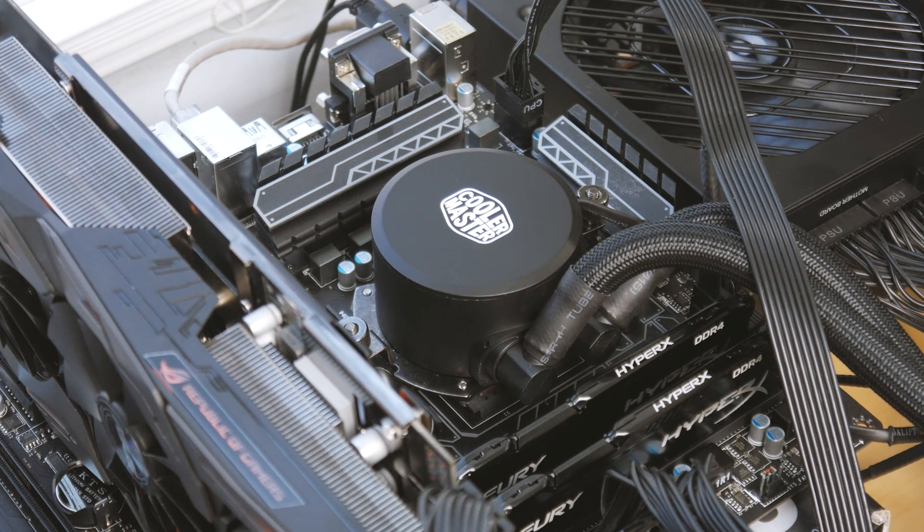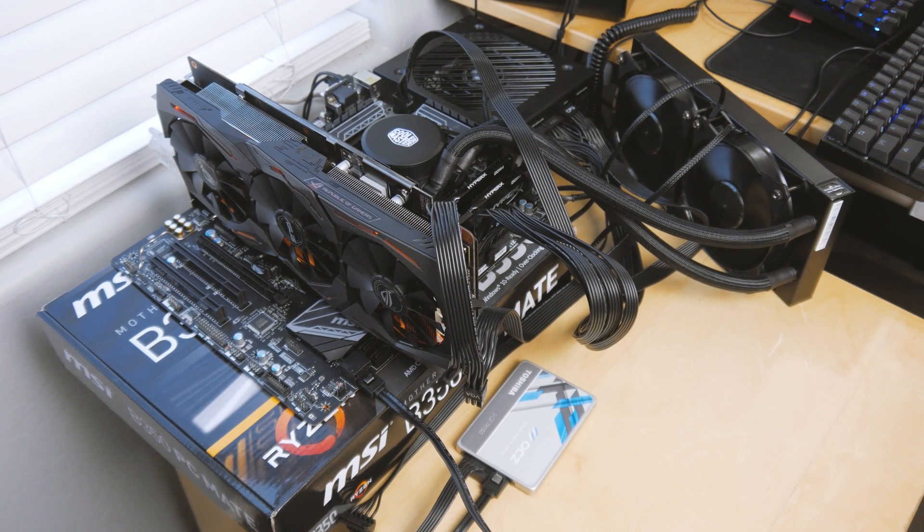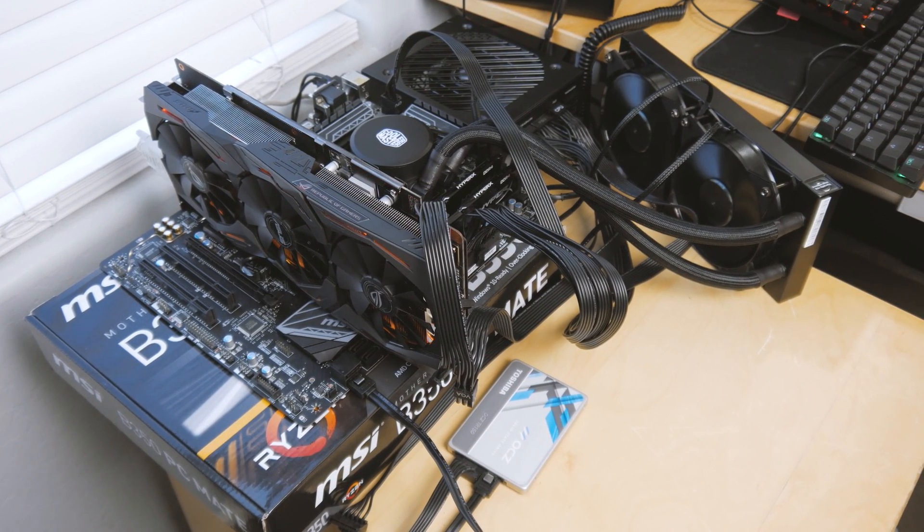We're running a Ryzen 5 1600 overclocked to 3.8 GHz at 1.362 volts. 16 gigabytes of RAM running at 2666 MHz. An MSI B350 PC Mate motherboard and an RX 580 graphics card. Also a Toshiba OCZ TR-150 SSD and an FSP Hydro G 650-watt power supply.